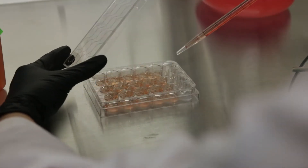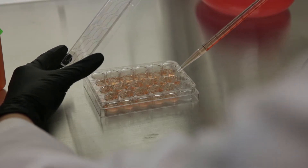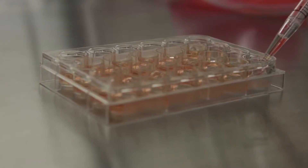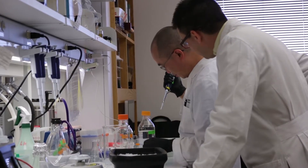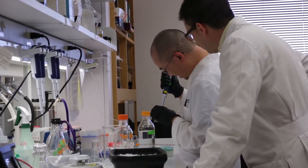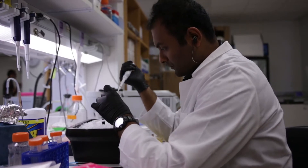The Cecil and Ida Green Center for Reproductive Biology Sciences at UT Southwestern Medical Center is an endowed basic science research center affiliated with the Department of Obstetrics and Gynecology. We are trying to use the tools of modern biology to really advance the field of reproductive biology, including genomics, computational biology, and the latest technology in molecular biology.